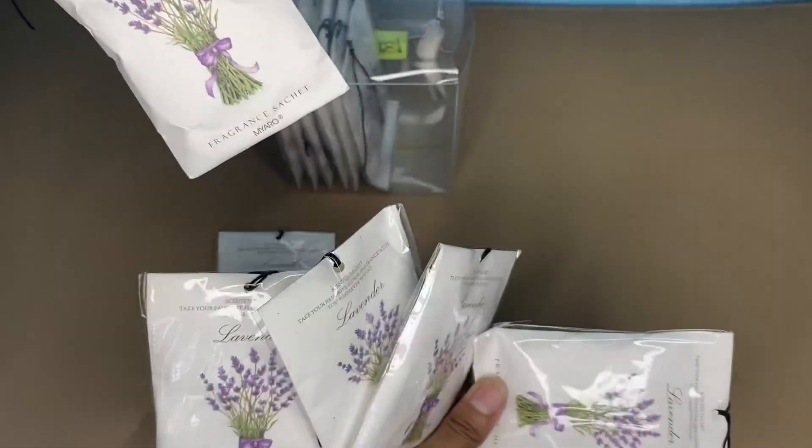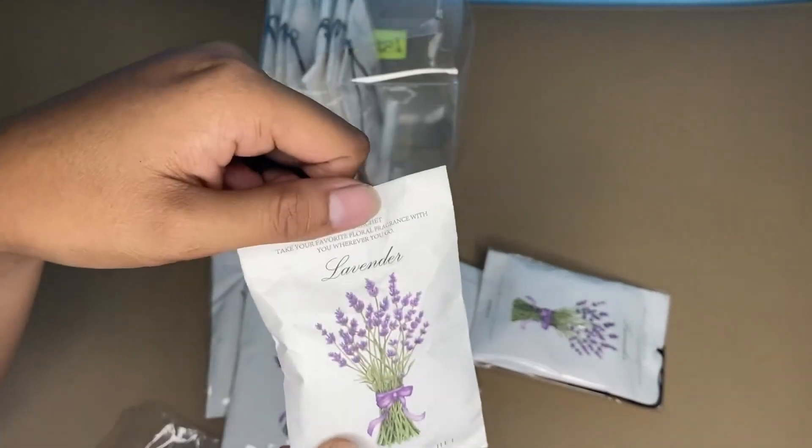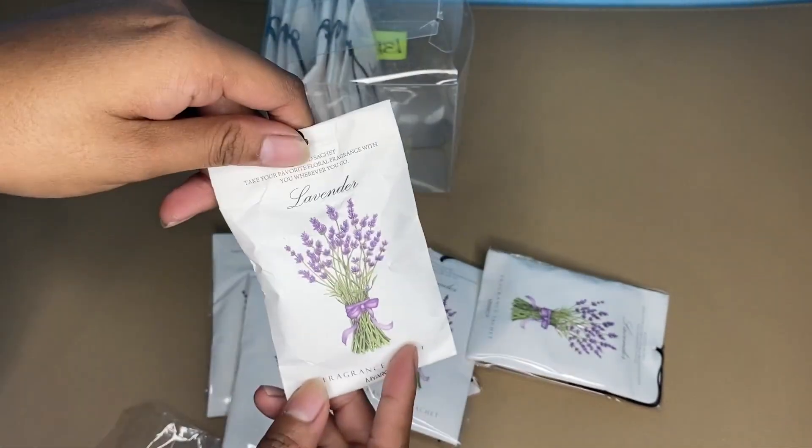After using this Miyaro lavender scented air freshener for a while now, I would rate this a five-star rating. If I were you, I would definitely try this Miyaro lavender scented sachet air freshener because it is worth buying.